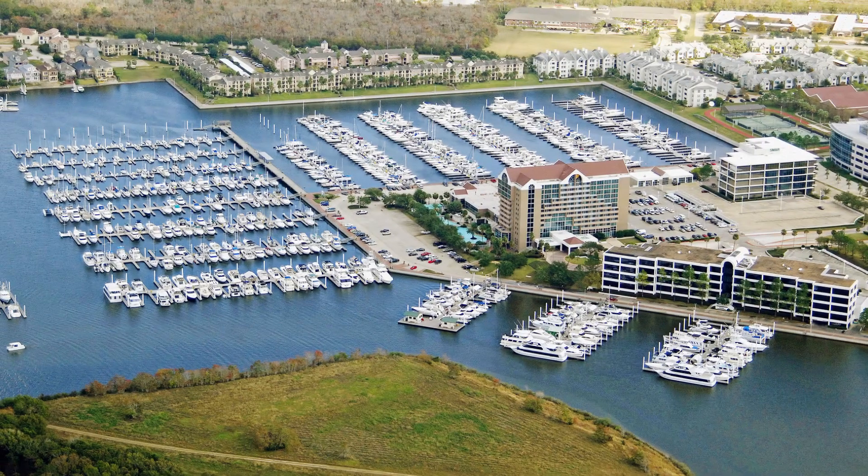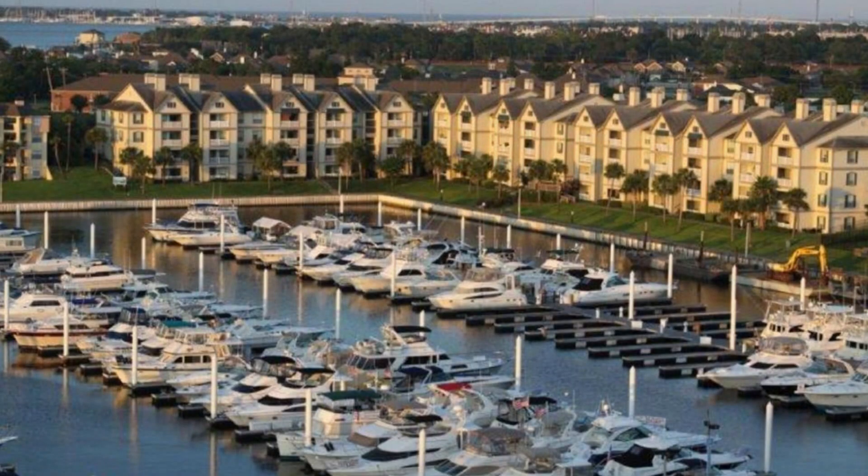Welcome folks to another exciting episode of Living in South Houston. I'm your host Martha Bennett, the Busy B and my Realty group. And we are in Clear Lake, South Houston, exploring the captivating South Shore Harbor neighborhood in the heart of League City.